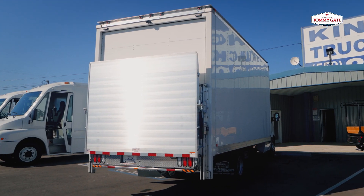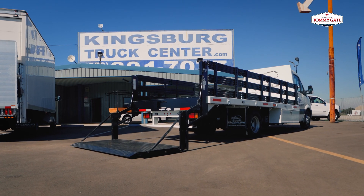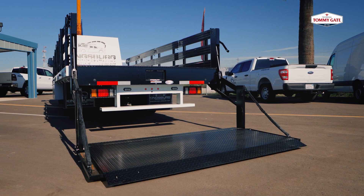My experience installing TommyGates is super simple. The aluminum ones are extremely light and easy to move around. If it's a steel gate, they weld in super easy, just straight to the platform, and all the parts come with it. There's no calling for extra parts or anything like that.